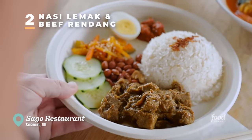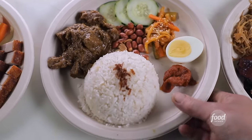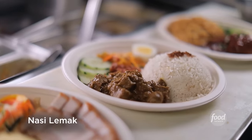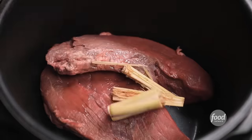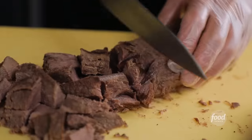The best thing on the menu here is the nasi lemak and beef rendang. It's curry beef stewed for hours with some sambal pickles — a superb dish. What are we making today? Nasi lemak. We're going to pressure cook the beef knuckle for 35 minutes with lemongrass and water. Once it comes out, we'll chill it, dice it before we put it into the braise.